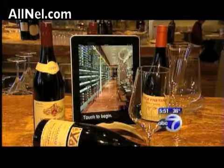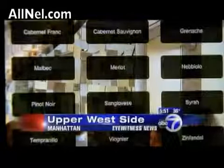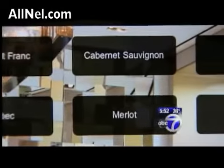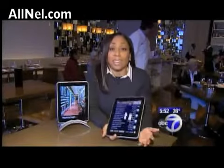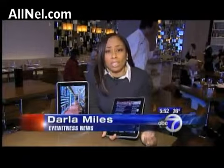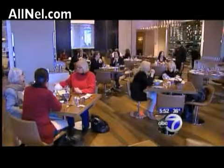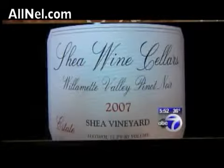At Southgate, the sommelier worked with programmers to create an iPad app for the wine list. There are more than 650 selections, and this works for both him and the customers. For me to update this, it's very easy — if I run out of a wine in the middle of a service, I can just switch it off, and there we are. Southgate has 10 iPads, and wine sales have soared.